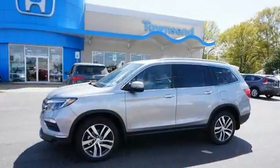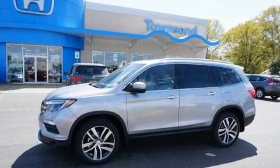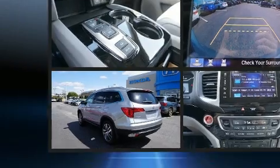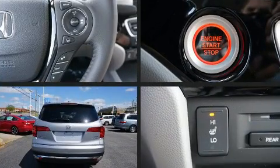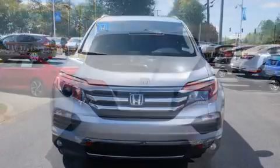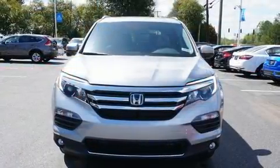Third-row seats expand the maximum passenger capacity to eight. Audio features include an AM-FM radio, rear-mounted audio controls, steering wheel-mounted audio controls, and ten speakers.